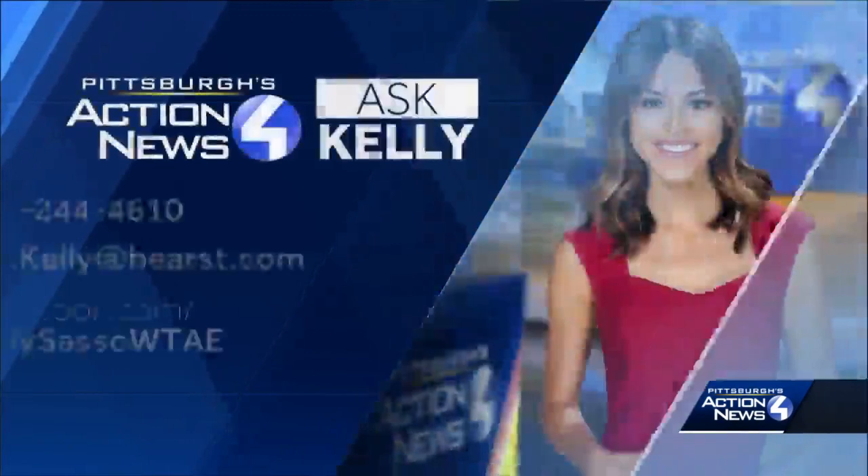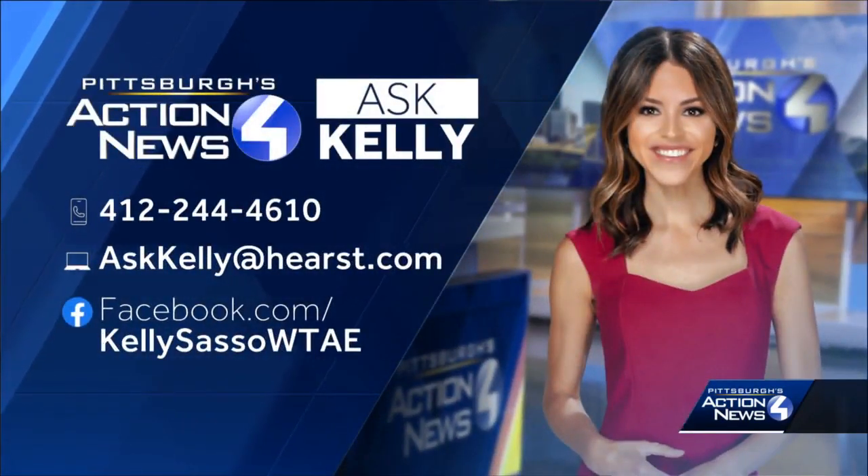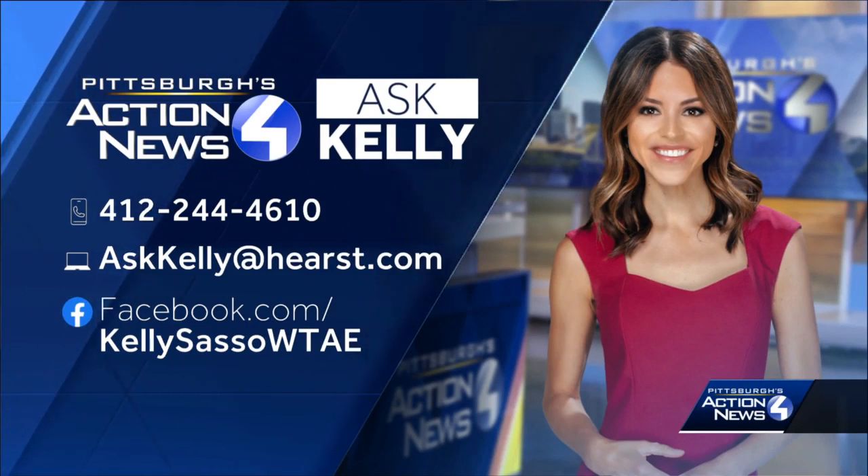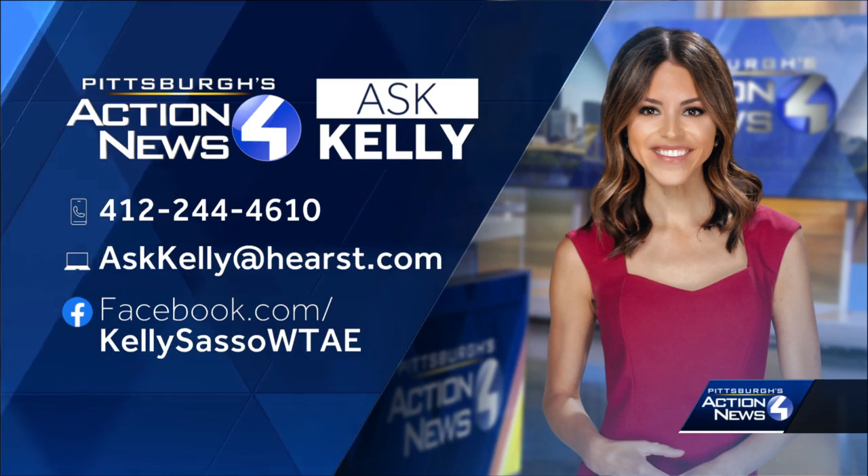If there's a question I can get answered for you, let me know. You can leave me a voice message at 412-244-4610. You can send me a video message — that would be my preference. You can share that in a Facebook message or by emailing askkellyathurst.com.